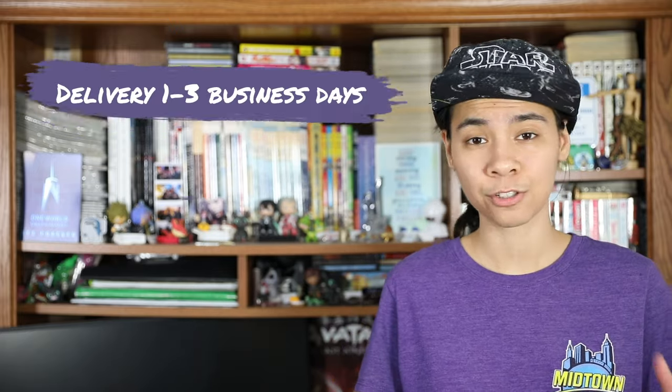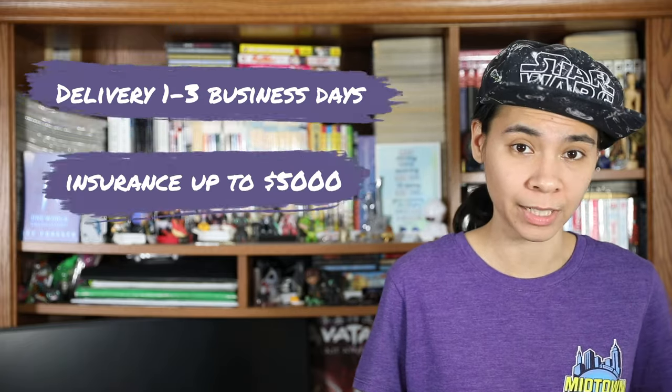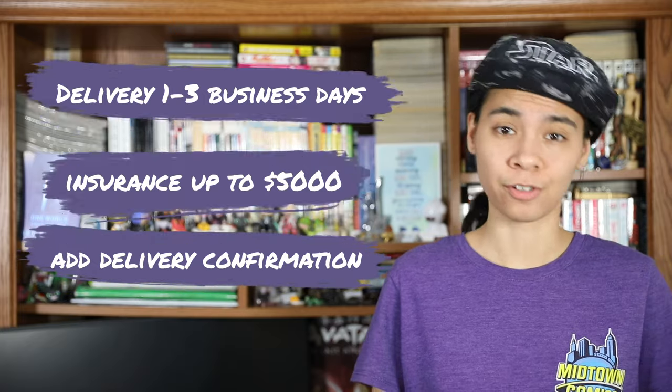So, what's considered first-class mail? It's mostly letters. With this service, your mail will get to its destination in one to three business days. It'll have insurance for loss or damage up to $5,000, but in merchandise only, and it'll be eligible for delivery confirmation services like certified mail.